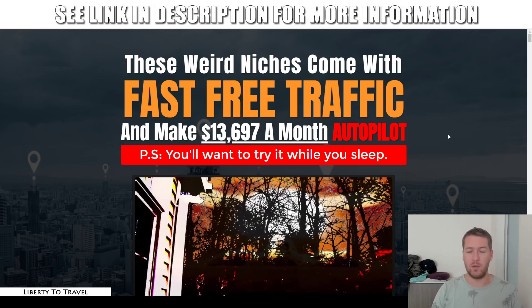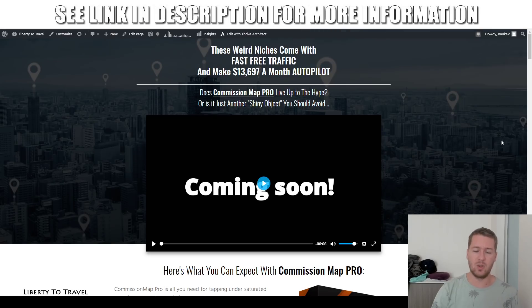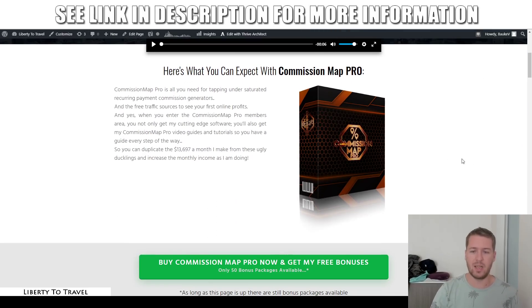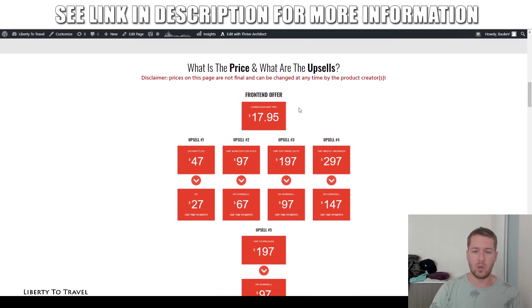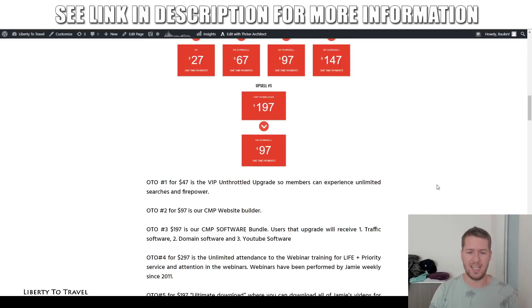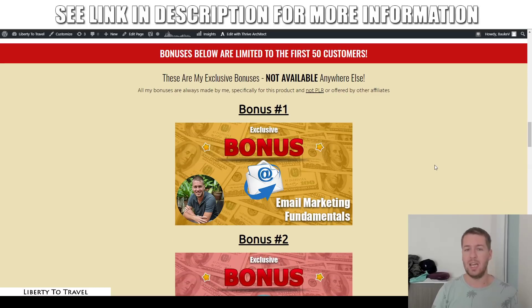I have put together a package of custom and exclusive bonuses that you can get your hands on when you purchase Commission Map Pro through the link below this video. When you click on that link, you'll come to my website page where you can make your purchase by clicking any of the green buttons, and you'll get access to my bonuses free of charge. You can also find out more about the pricing and the upsells, which I will cover in full detail towards the end of this review.